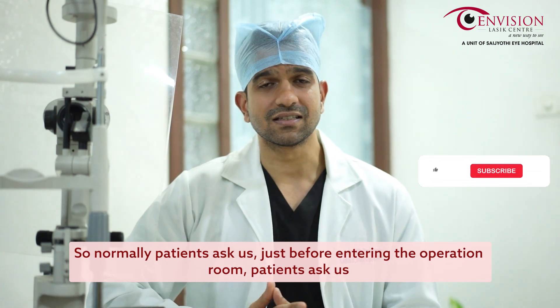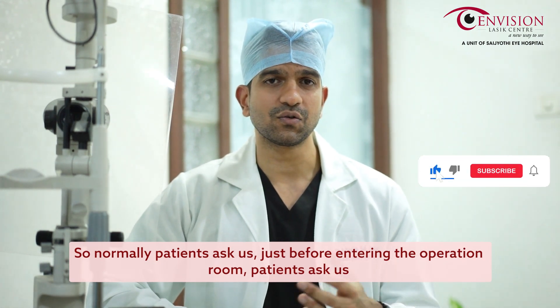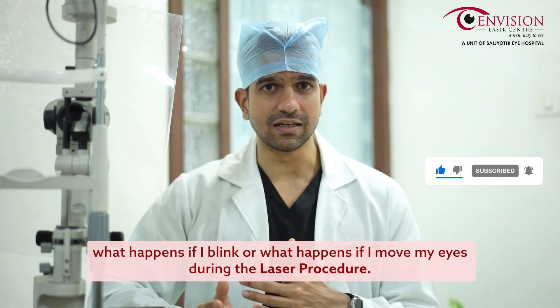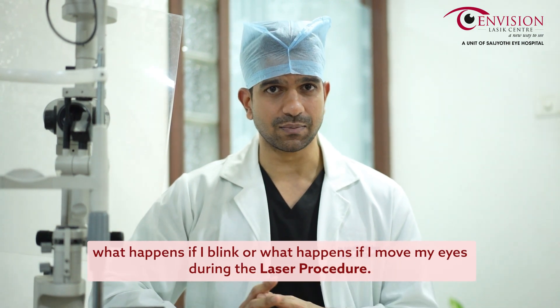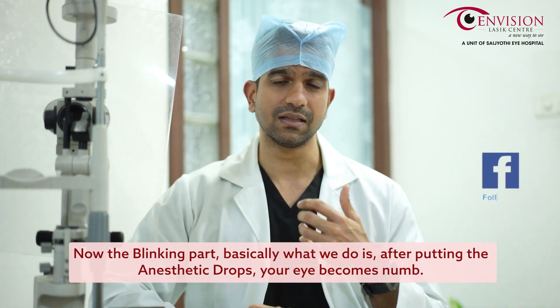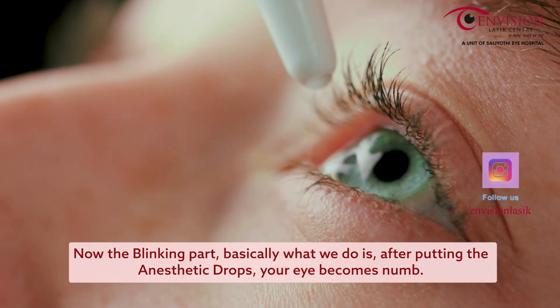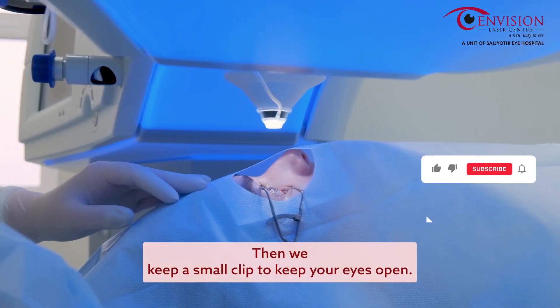Normally, just before entering the operation room, patients ask us: 'Doctor, what happens if I blink?' Basically, what we do is after putting the anesthetic drops, your eye becomes numb, then we keep a small clip to keep your eyes open.